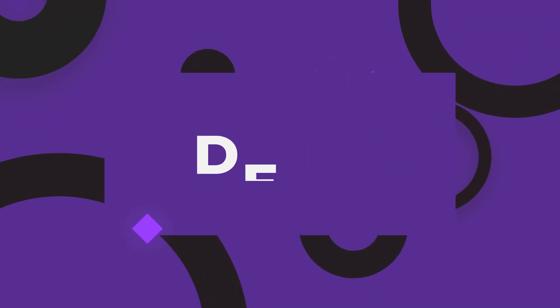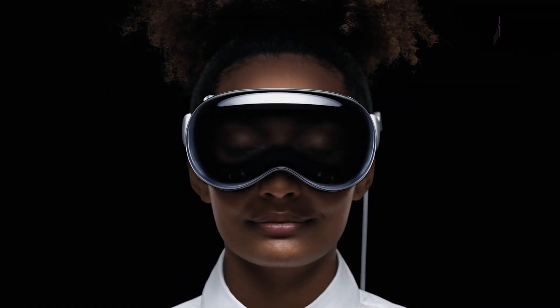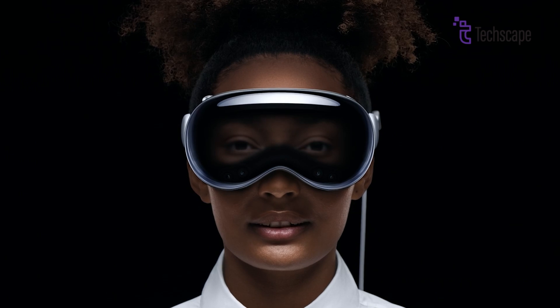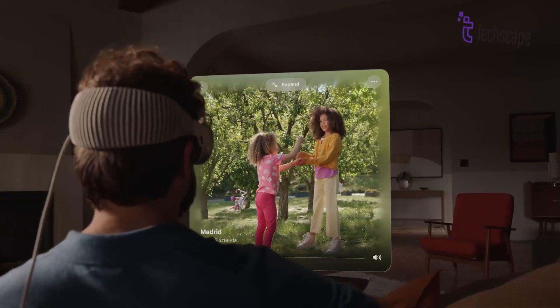Design: Creating a tech product meant for facial wear is a complex undertaking. Factors like style, color, and lens shape play a pivotal role in influencing purchasing decisions, and Apple is recognized for its one-size-fits-all approach to many products.